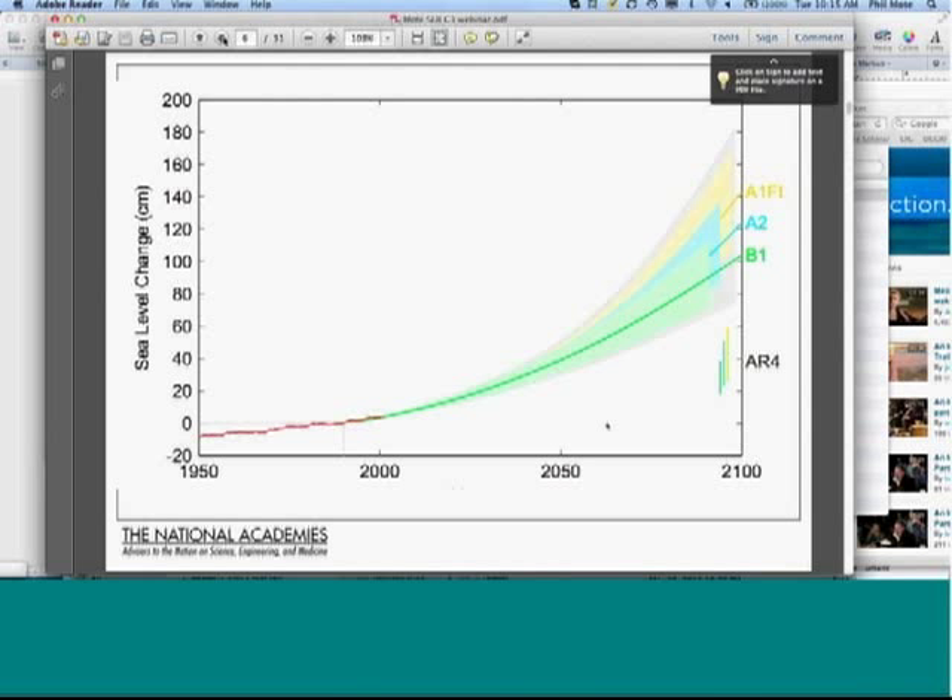They then used this to project into the future using temperature projections from the IPCC. The observed sea level change from 1950 to 2000 is the red curve, and then going out for scenarios B1, A2, and A1FI — the lowest and highest — with uncertainties, they got central estimates of upwards of a meter, with a range from about 75 centimeters up to almost 1.8 meters. Using the semi-empirical approach, Vermeer and Rahmstorf and many others came up with projections consistently around one to one and a half meters.